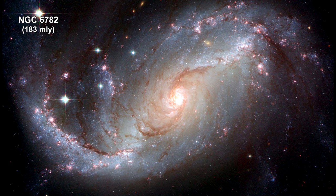The appearance of a galaxy can depend strongly on the color of the light with which it is viewed. This galaxy, when seen in visible light, exhibits tightly wound spiral arms that give it a pinwheel shape similar to that of many other spirals.